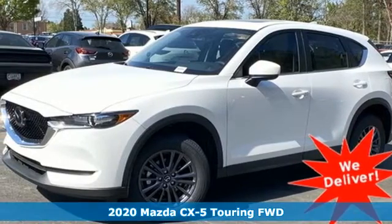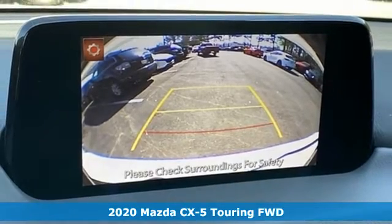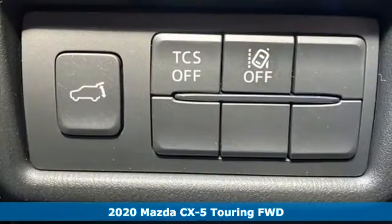It's a new 2020 Mazda CX-5. For all the things that drive you, there's Mazda. It comes with great features you'll love.